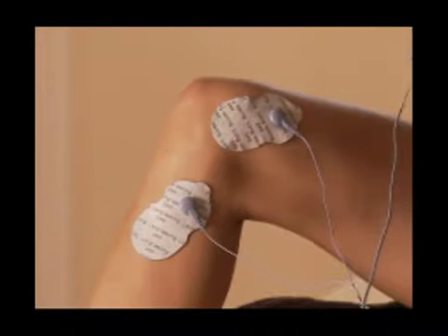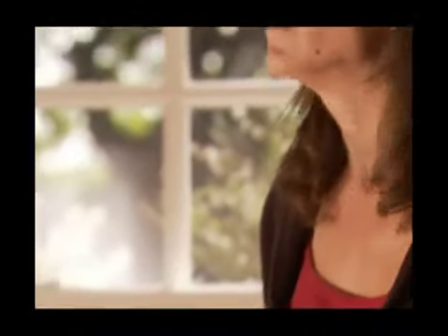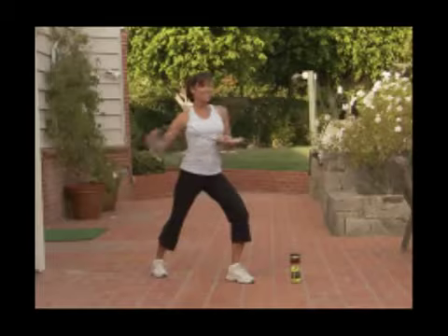You can even see the Orowave working. With the Orowave, you can feel a wave of relief within minutes and it can last for hours.